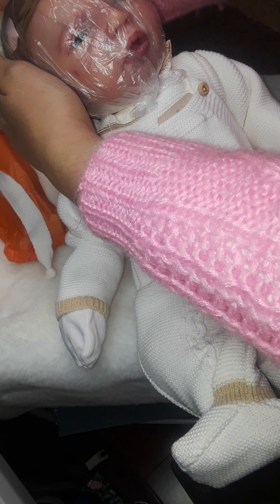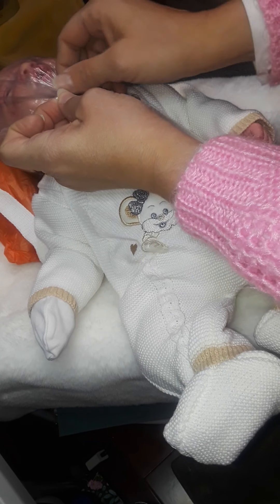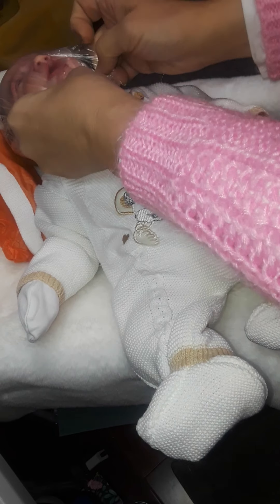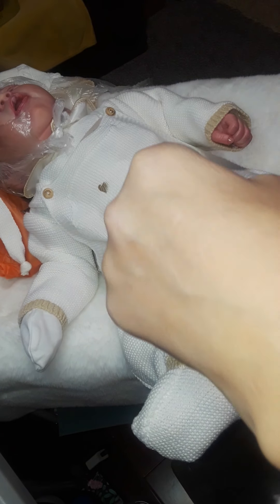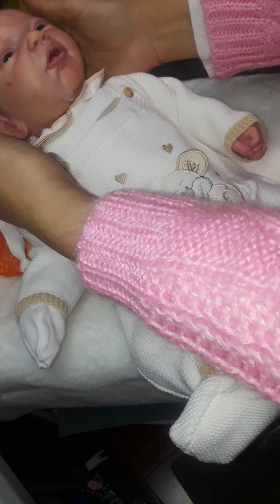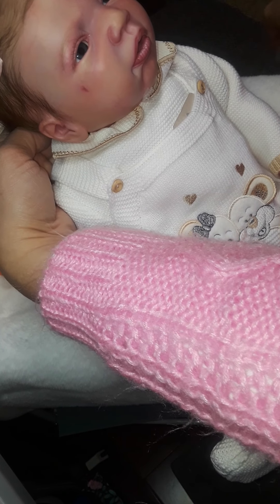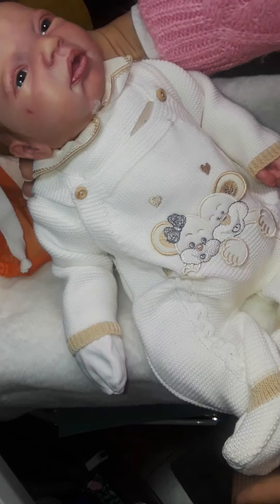Let's take this plastic off. Oh my gosh, look at her. I've got to get this off her. Oh my goodness, look at her — look at her eyes! Oh wow, look at this baby. Oh my gosh, look at this baby. She's beautiful, wonderful.